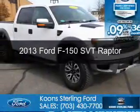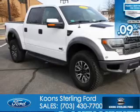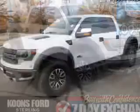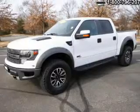This is a certified pre-owned 2013 Ford F-150. It's powered by 4-wheel drive, a 6.2-liter, 8-cylinder engine, and a 6-speed automatic transmission.